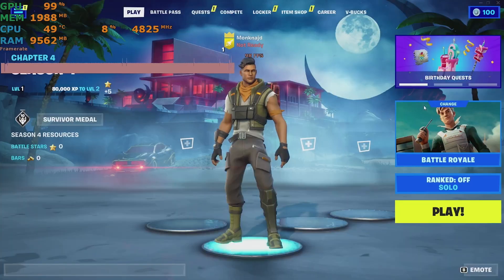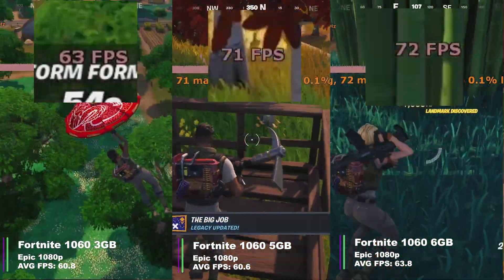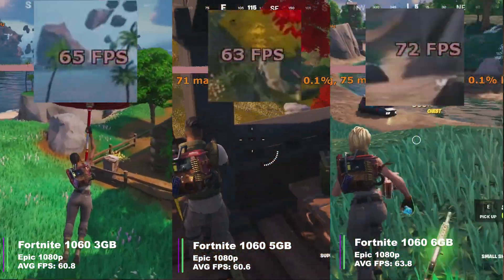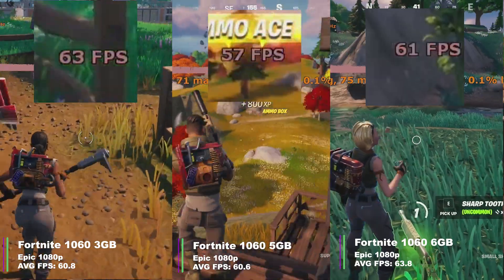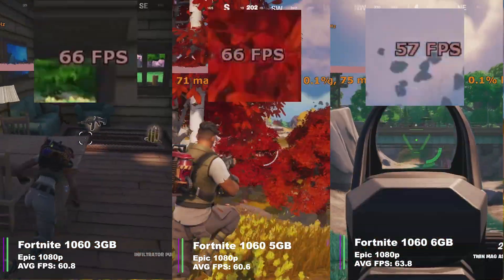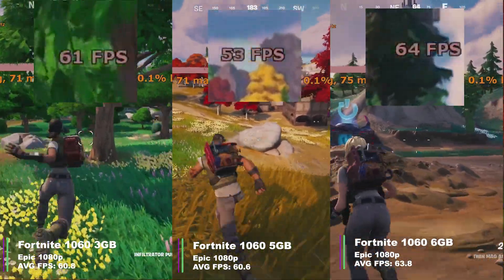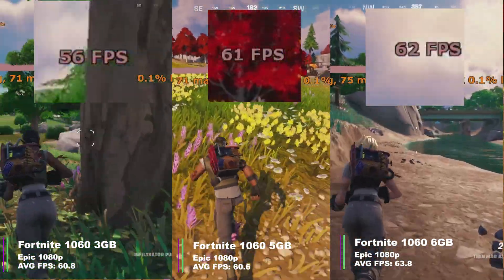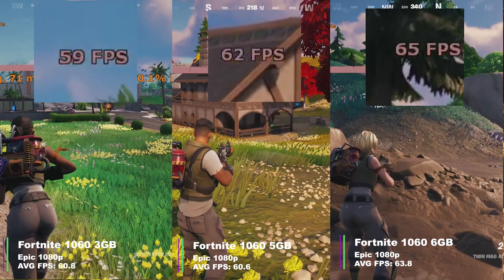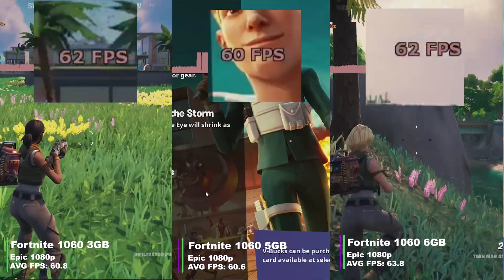Now Fortnite at Epic settings. The 3GB card averaged 60.8 FPS (min 54.3, max 70.9, 1% low 44.5, 0.1% low 24.8). The 5GB card averaged 60.6 FPS (min 51.1, max 71.1, 1% low 29.5, 0.1% low 21.5). The 6GB card averaged 63.8 FPS (min 56.2, max 74.5, 1% low 47.6, 0.1% low 21.9).